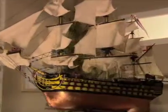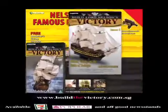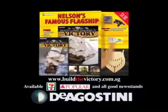Issue 1 at newsstands now, with your DVD guide, first magazine, hull pieces and cannon kit — all for just £4.90.